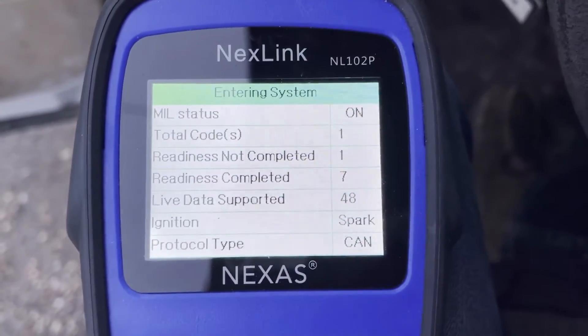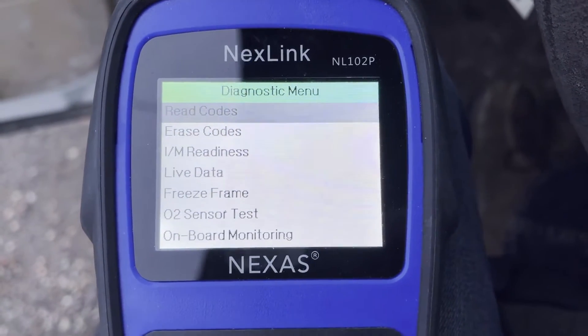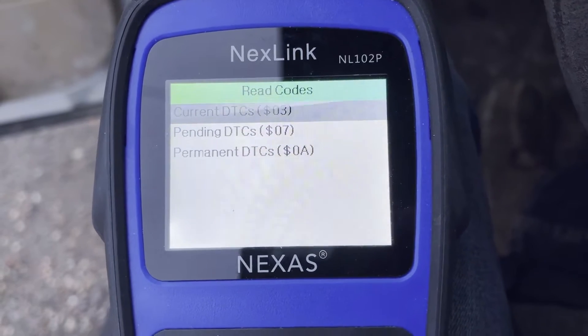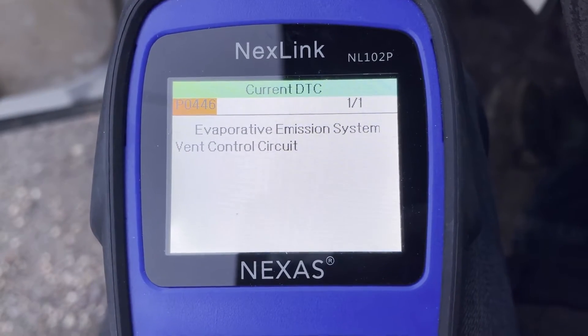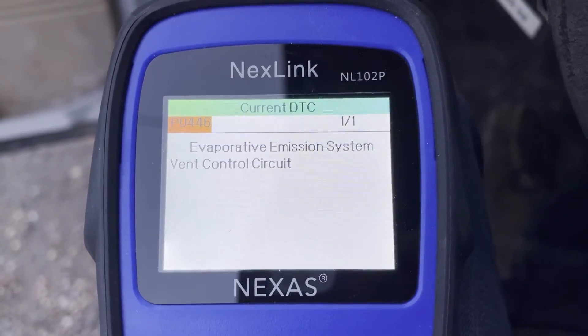So this is the system here showing that there's one code. We'll read that code — evaporative emission system vent control circuit is what the check engine light is on for.